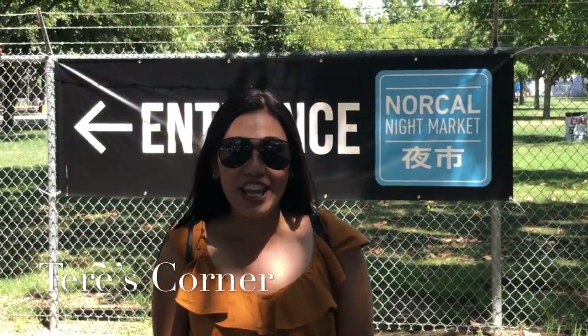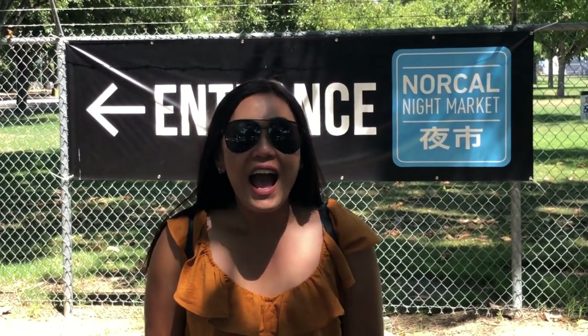Welcome back to my corner. Today we're here at the NorCal Night Market and we're gonna try all of the delicious foods they have to offer. We're gonna try to do it all on a budget, so come on, let's go.